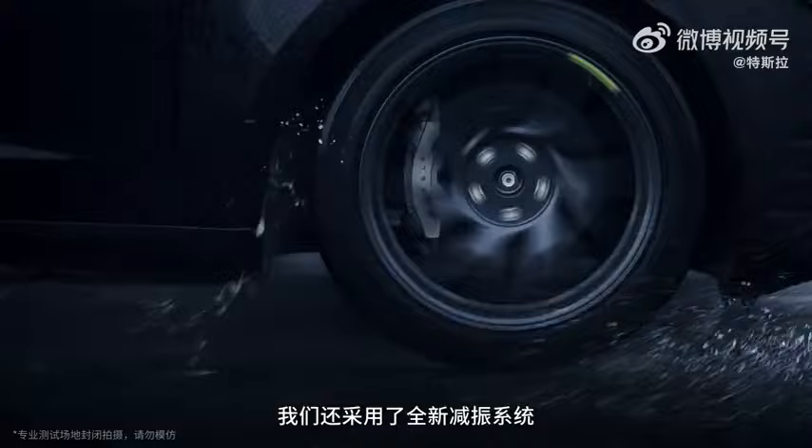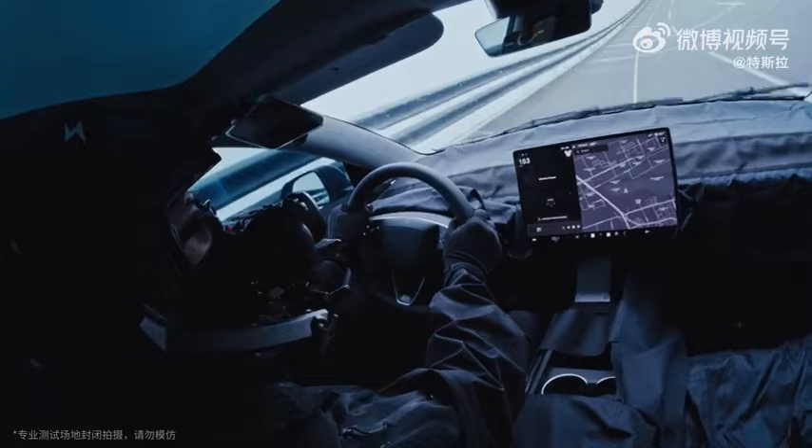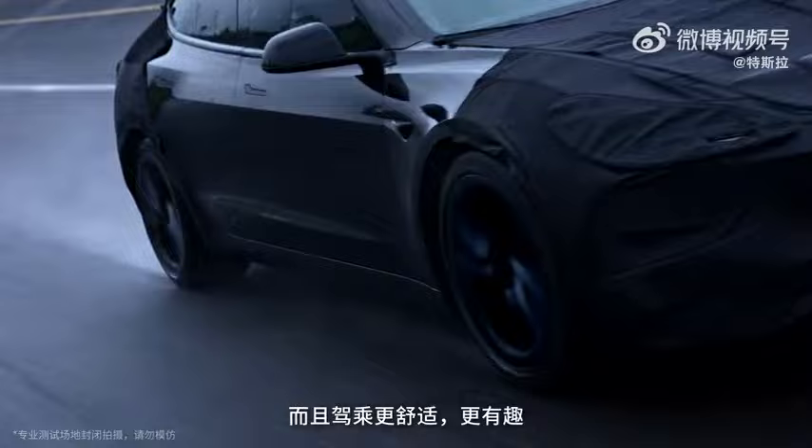We've added new shock absorbing technology called frequency selective damping, which really improves the ride while maintaining the handling. Not only is it more performance, but it's also more fun to drive and rides better at the same time. The kind of car I always want.